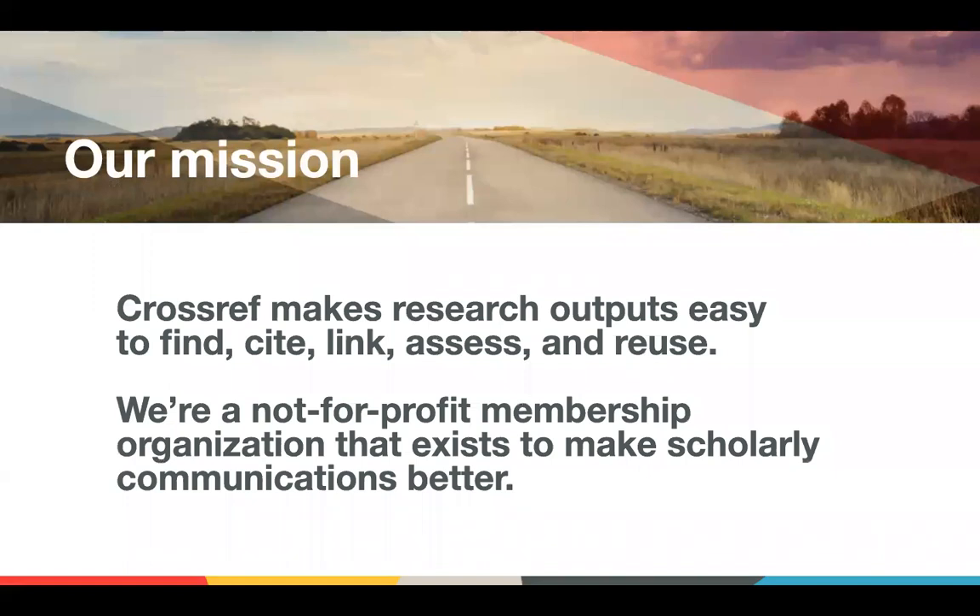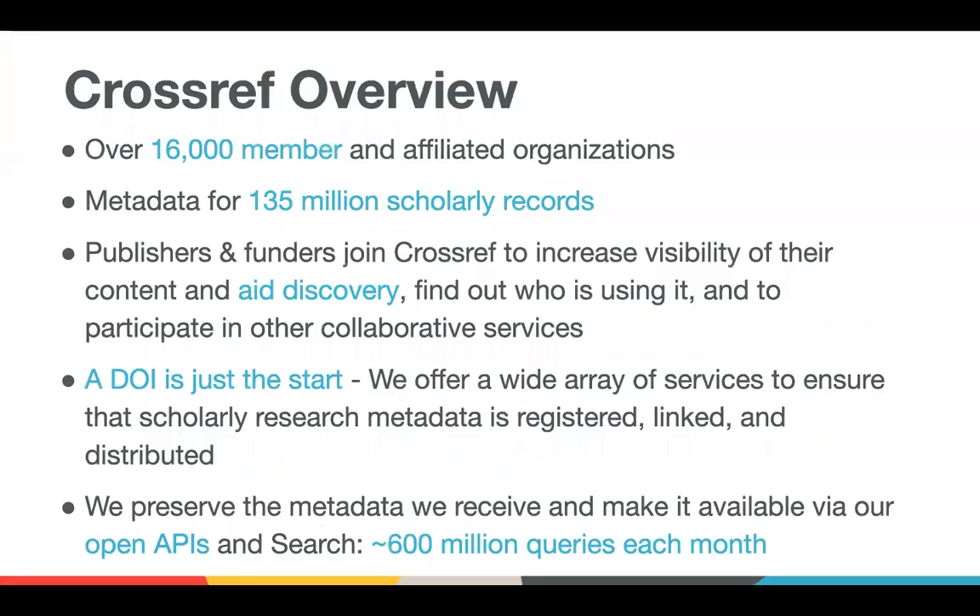Crossref is a membership organization. We're here to improve scholarly communications and to make research outputs easy to find, cite, link, assess, and reuse. We have over 16,000 members around the world and many affiliated organizations as well, including a lot of the users of the metadata.